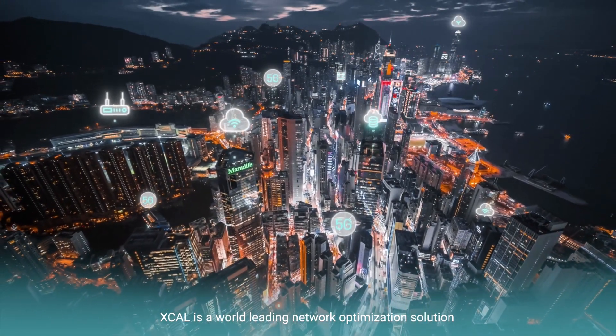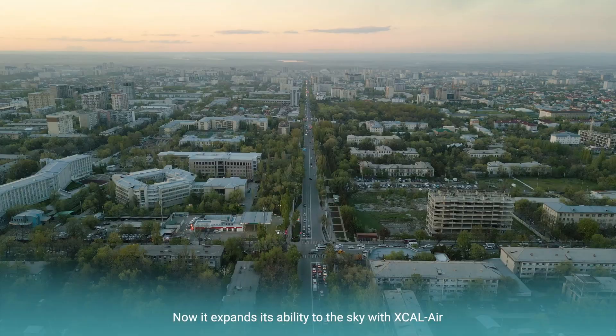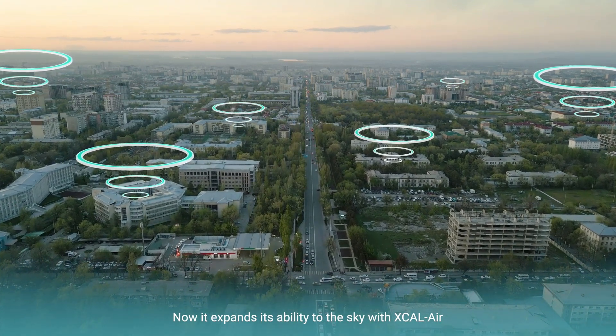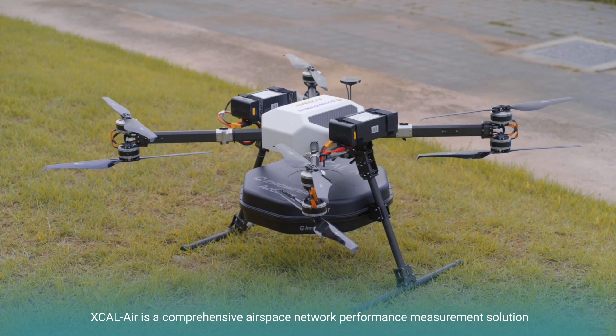XCAL is a world-leading network optimization solution. Now it expands its ability to the sky with XCAL Air. XCAL Air is a comprehensive airspace network performance measurement solution.